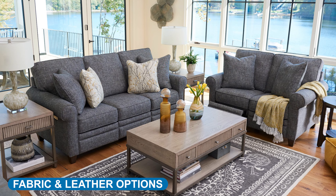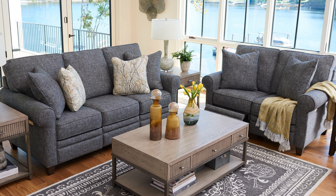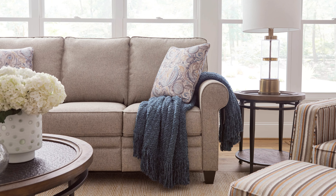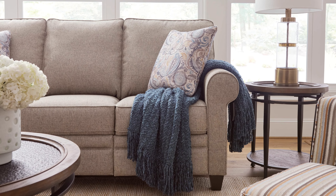The Colby comes in three different select fabric options. Select fabrics are chosen to complement Colby's specific furniture frame. In turn, these fabric options do not increase the base price of your Colby.